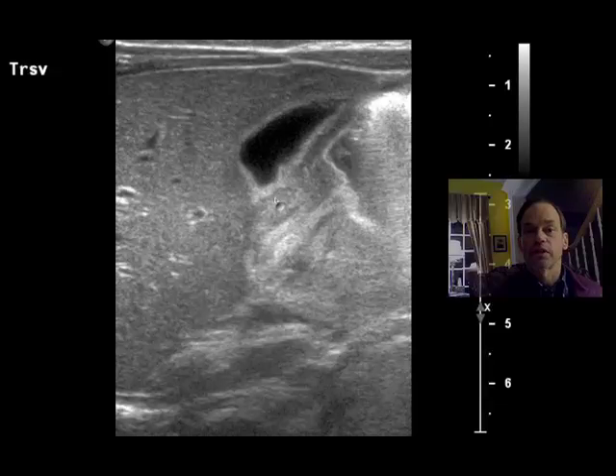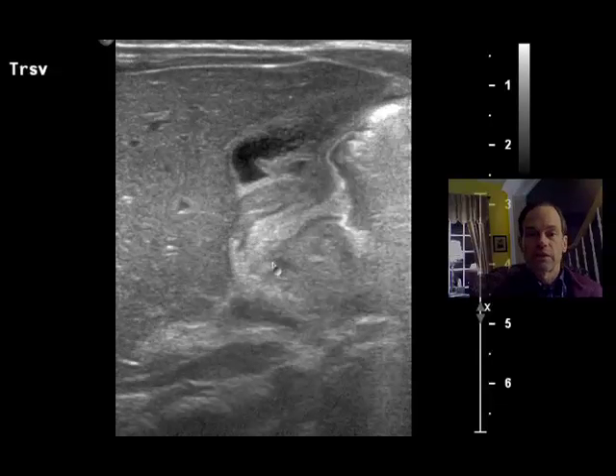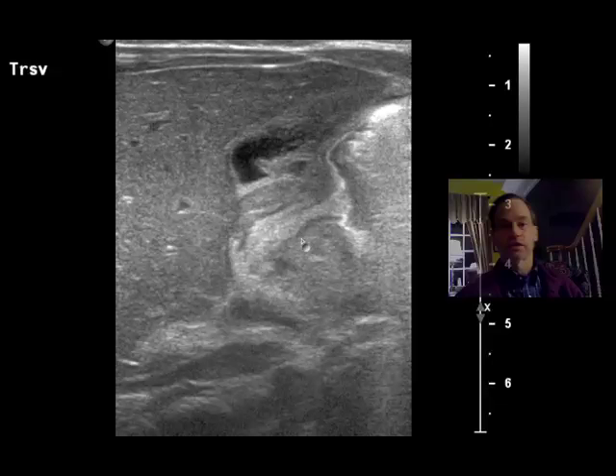The hypoechoic, darker area here is the muscle and the mucosa is bright, a little wider here. Some of the other images are excellent. This is as good an example as you will see anywhere — better than you'll see in most textbooks.